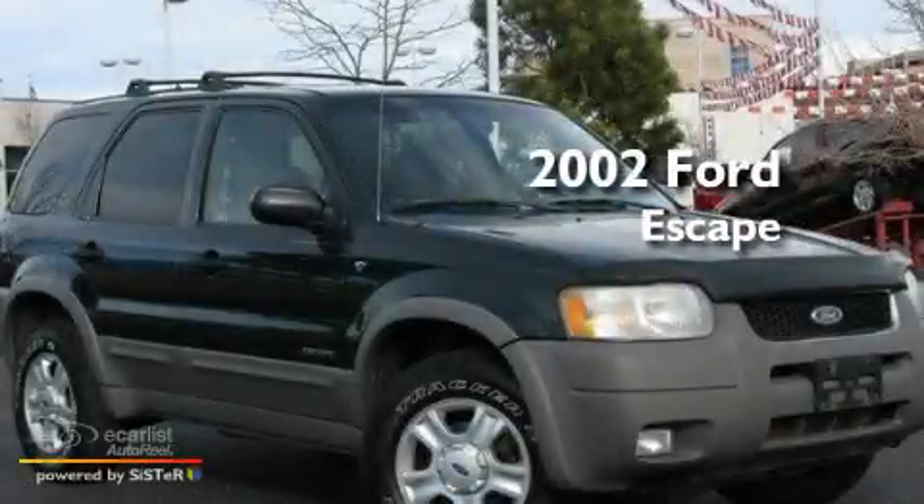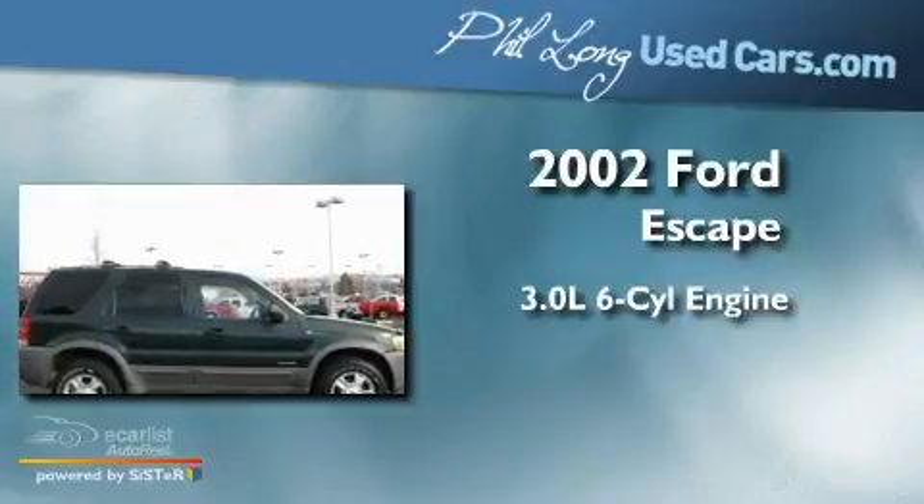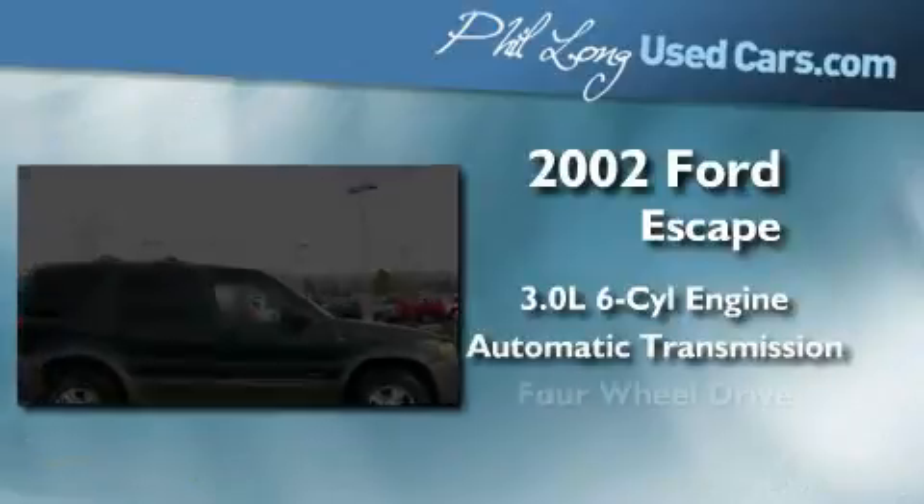This is a 2002 Ford Escape. It has a 3.0-liter six-cylinder engine, an automatic transmission, and four-wheel drive.